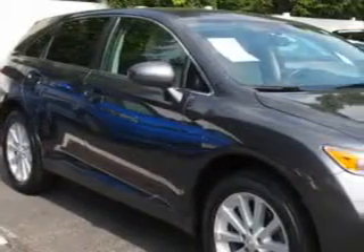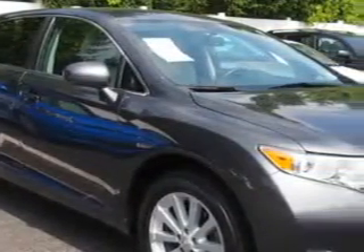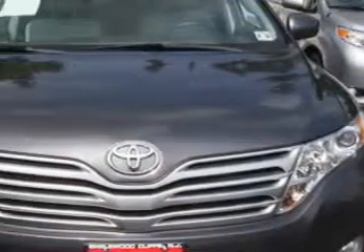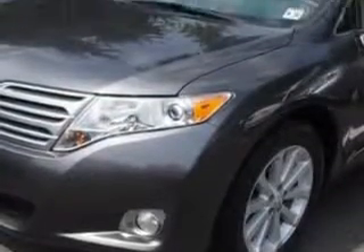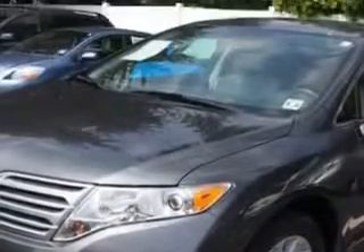Imagine driving this magnetic gray metallic 2011 Toyota Venza crossover all-wheel drive, equipped with an automatic transmission. Enjoy an impressive 25 miles to the gallon on this great car.